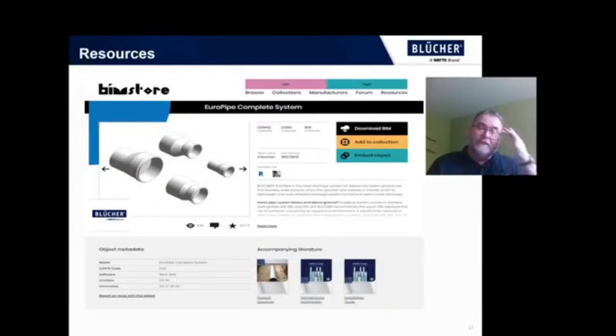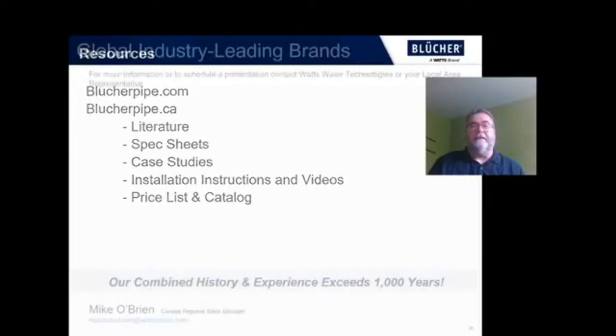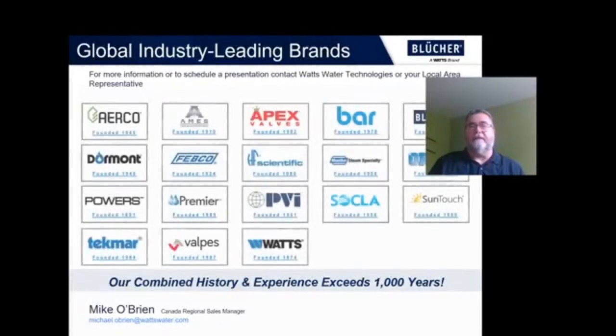We have some resources available for you. Revit drawings are available at the BIM store, which makes it easy to incorporate those into your project specifications. You can also refer to blucherpipe.com, or blucherpipe.ca in Canada. We have literature, spec sheets, case studies, installation instructions and videos, pricelists and catalogs — everything that you really need to get going.